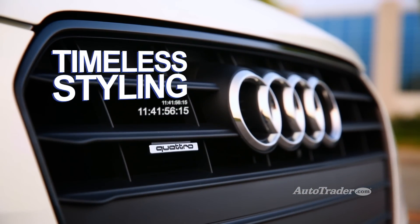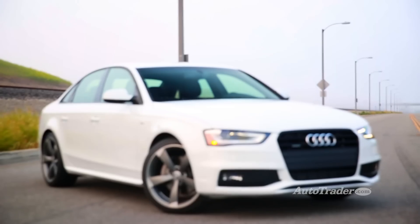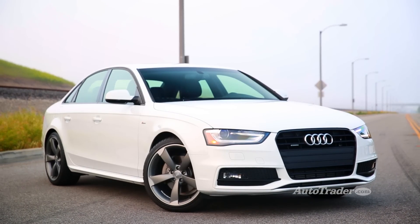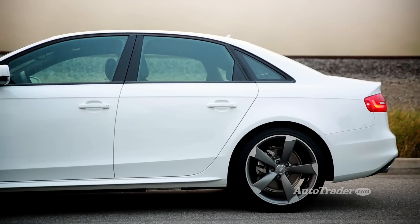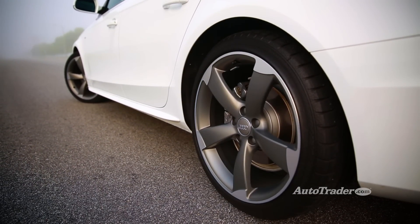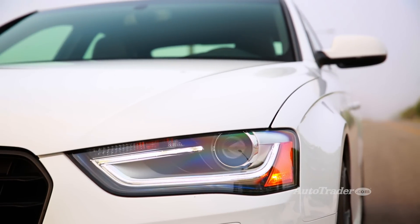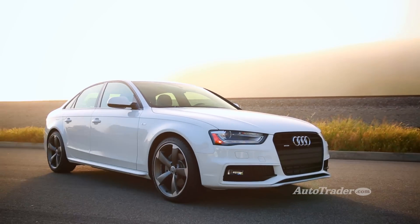Timeless styling. Some sports sedans try to catch your eye with over-the-top styling cues, but the A4 is understated to the max. What does that mean? It's going to look as sharp 10 years from now as it does today. Sure, you get some nice alloy wheels and LED lighting, but otherwise this Audi plays it cool. You might say it's comfortable in its own skin.